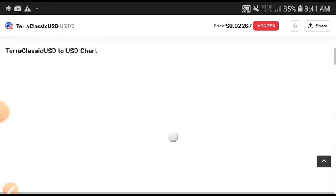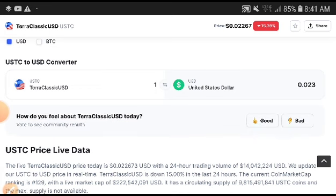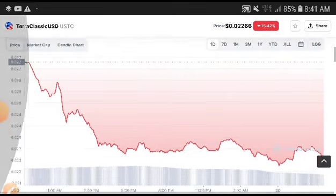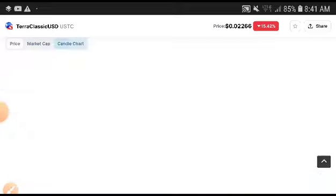Don't worry — when volume is decreasing, that means there are still strong sellers in the market. But remember, when strong buying starts, this will completely change into positive. Right now the Terra Classic condition is not good. If we look at the chart, it was completely crashing down.